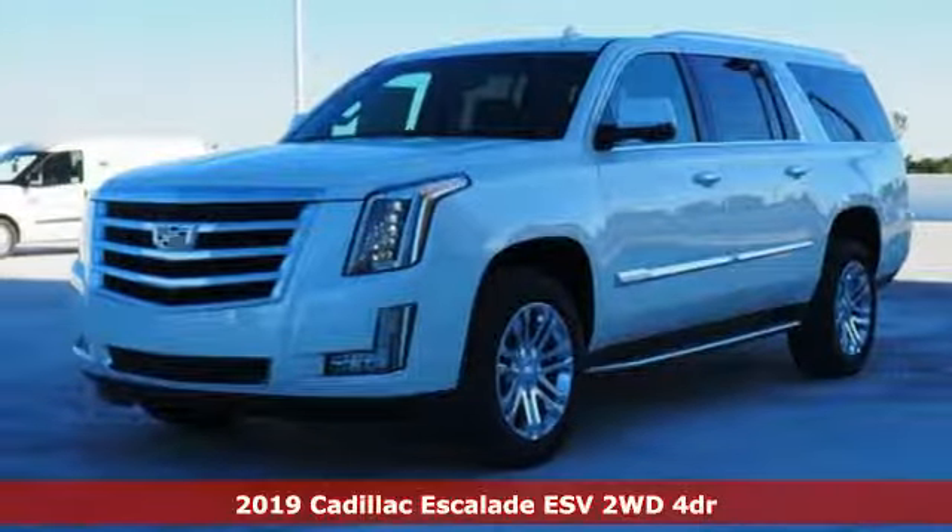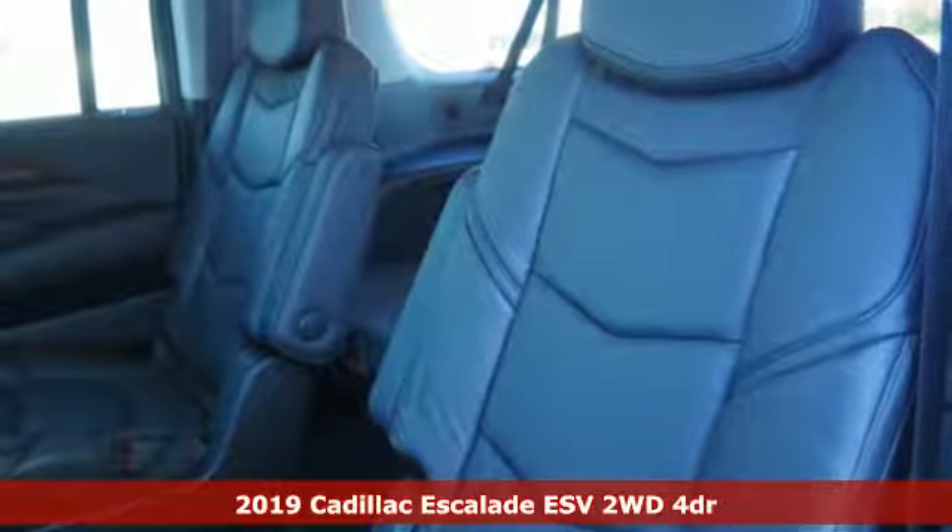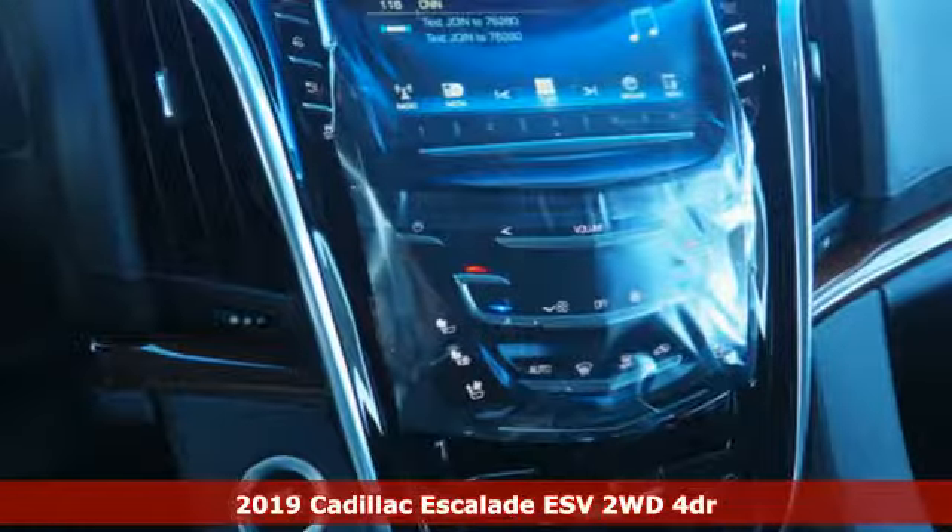It's a new 2019 Cadillac Escalade ESV. It's iconic and uncompromising and done on a grand scale.